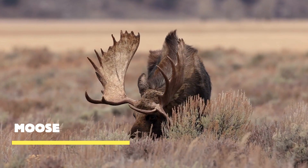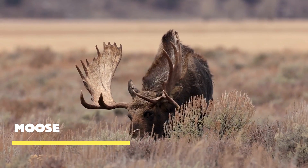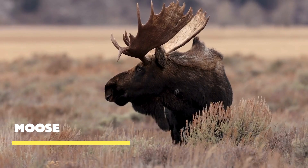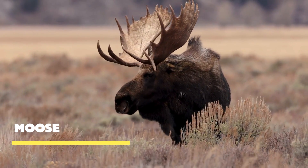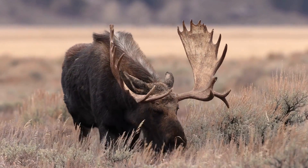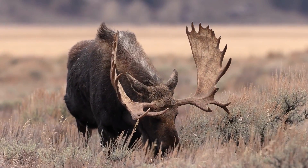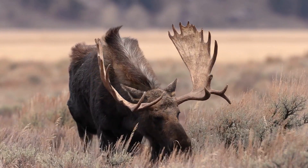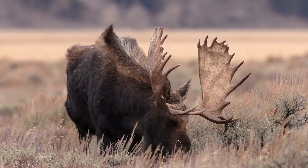Moose — these incredible giants of the forest are truly a sight to behold. With their towering antlers, powerful build, and striking presence, they command attention wherever they roam. Did you know that moose are excellent swimmers? Despite their massive size, they gracefully glide through water bodies, using their strong legs and buoyant bodies to their advantage.